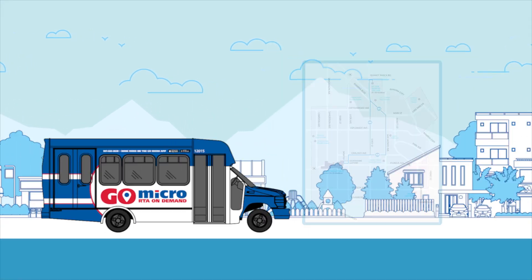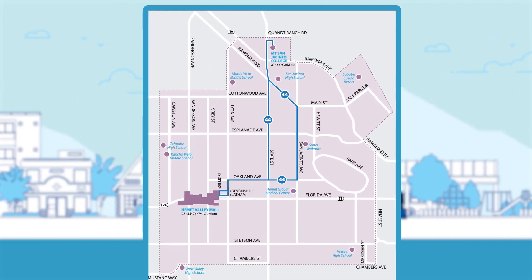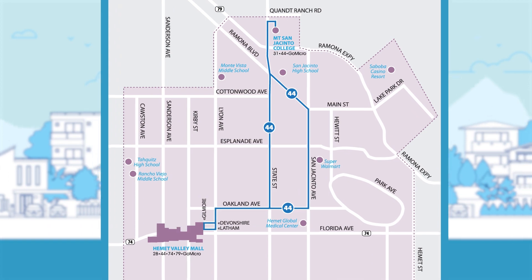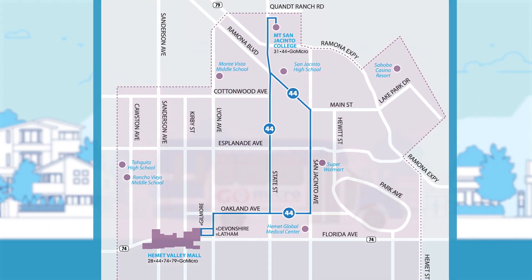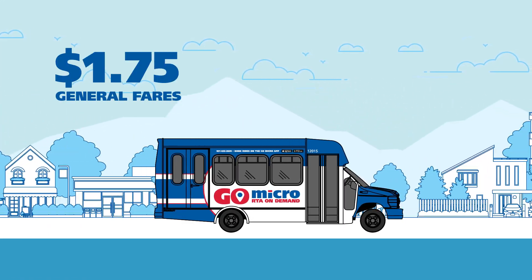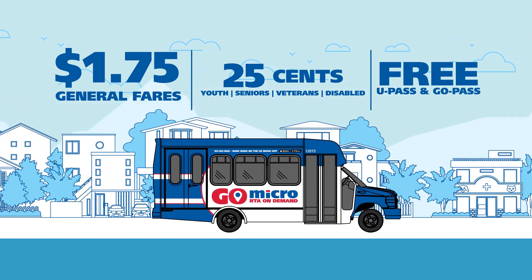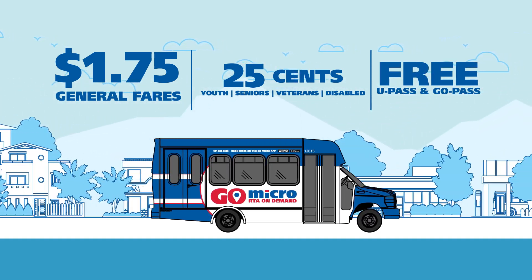So, what exactly is GoMicro? It's a flexible, on-demand, seven-day-a-week service that offers shared rides in the Hemet and San Jacinto microtransit zone. It costs the same to ride as any other RTA bus. Shorter travel times, more direct trips, and since there's no set schedule, you ride GoMicro on your schedule.